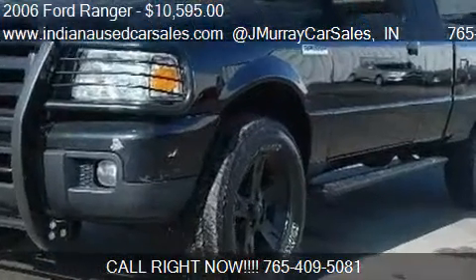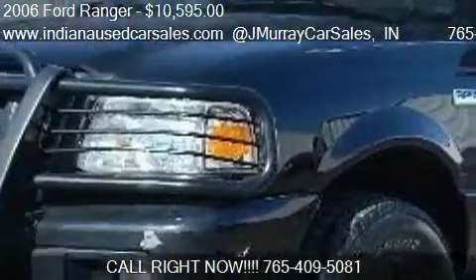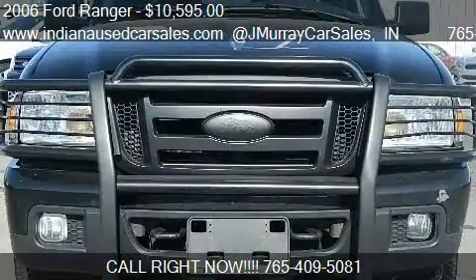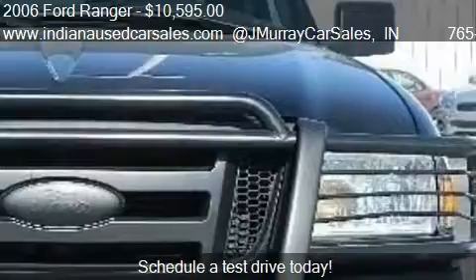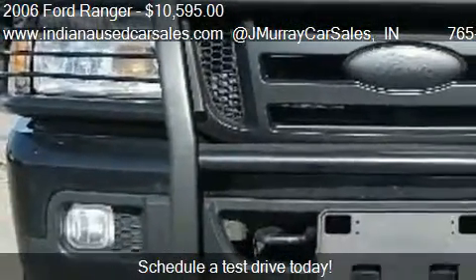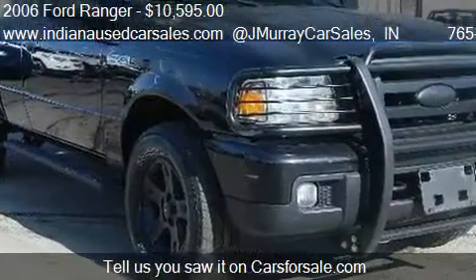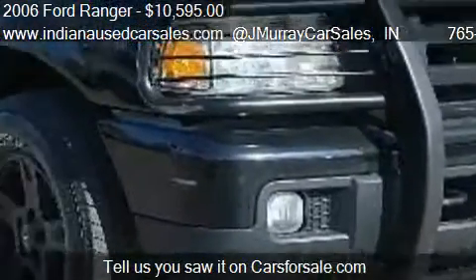This 2006 Ford Ranger is offered by www.IndianaUsedCarsSales.com at J3CarsSales. Priced at $10,595, this Ranger is ready to sell. This 2006 Ford Ranger has just over 124,203 miles.